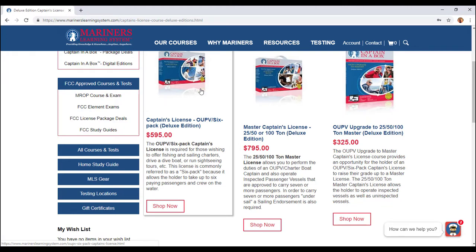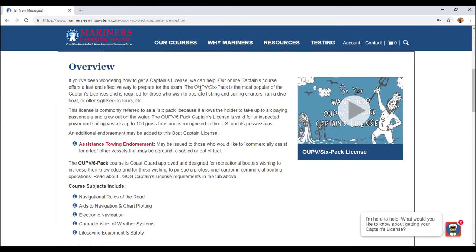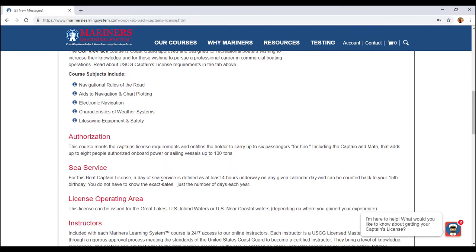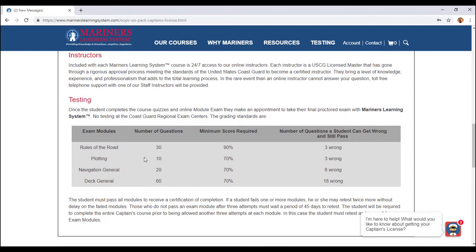Let's go into the OUPV six-pack first. This will show you pretty much everything that you need to know. The overview is very important. If you can get a towing endorsement, I would suggest you do so — it's always nice to have that extra bit. Reading through this, it covers core subjects: rules of the road, ease of navigation, electronic navigation, characteristics of weather systems, and life saving equipment and safety. It also covers your sea service requirements, your license operating area, your different exam modules, and passing rates. You need to pass 90% of the rules of the road and then 70% on the other modules.